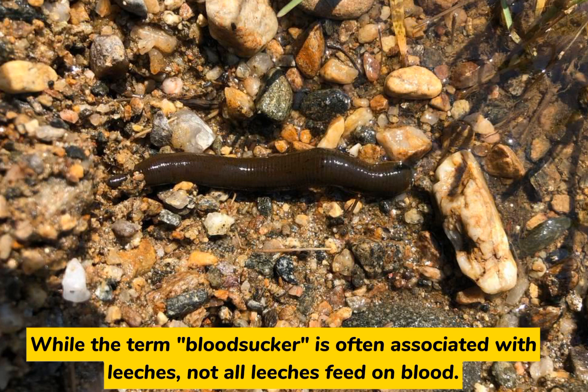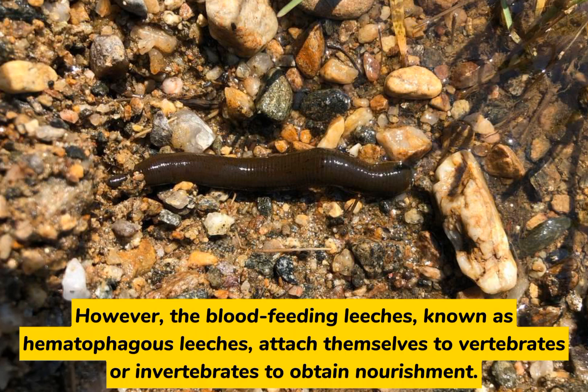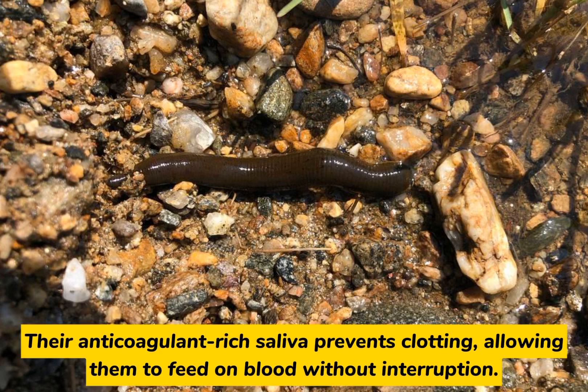While the term bloodsucker is often associated with leeches, not all leeches feed on blood. Many are detritivores, consuming decaying organic matter and acting as essential decomposers within aquatic ecosystems. However, the blood-feeding leeches, known as hematophagous leeches, attach themselves to vertebrates or invertebrates to obtain nourishment. Their anticoagulant-rich saliva prevents clotting, allowing them to feed on blood without interruption.